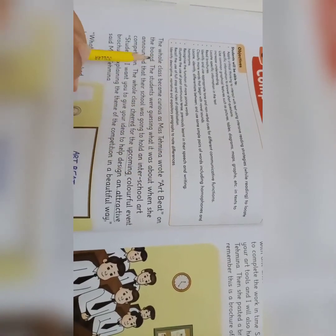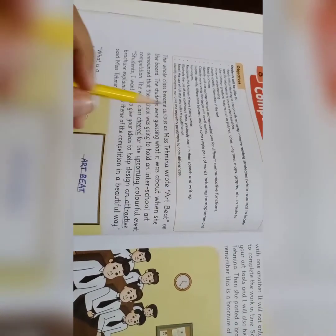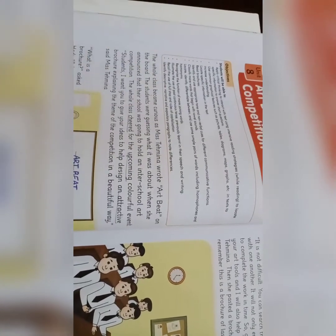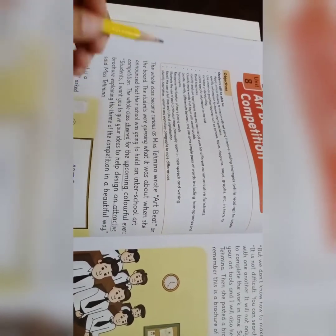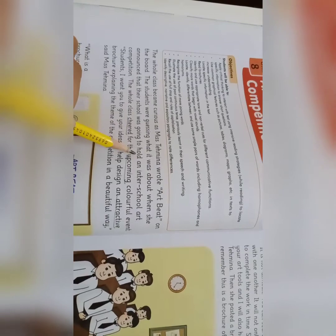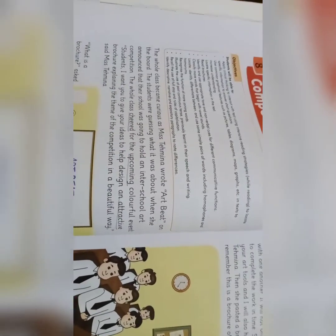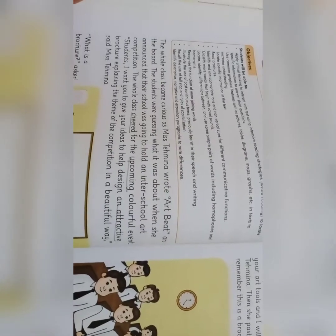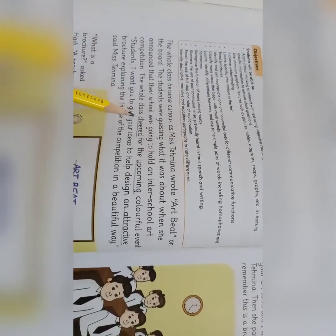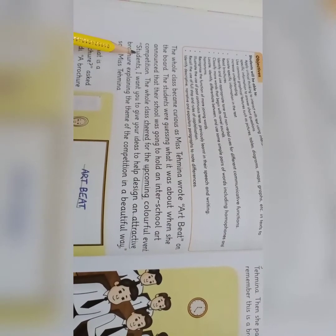The whole class became curious as Ms. Tehmeena wrote 'Art Beat' on the board. The class was curious — they tried to understand what it was about. When she announced that their school was going to hold an inter-school art competition, the whole class cheered for the upcoming colorful event and was happy about it.